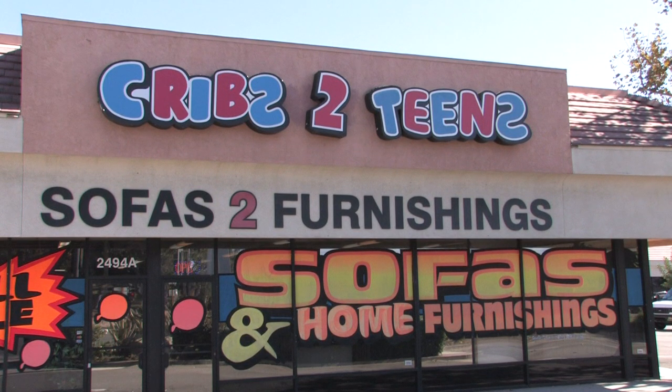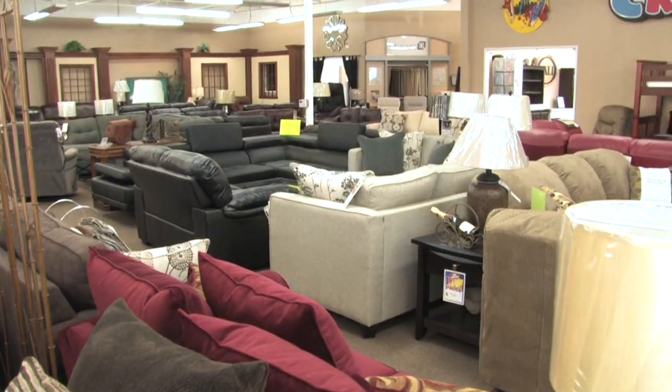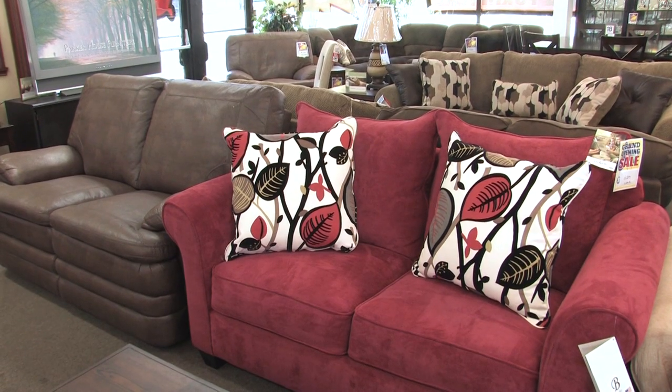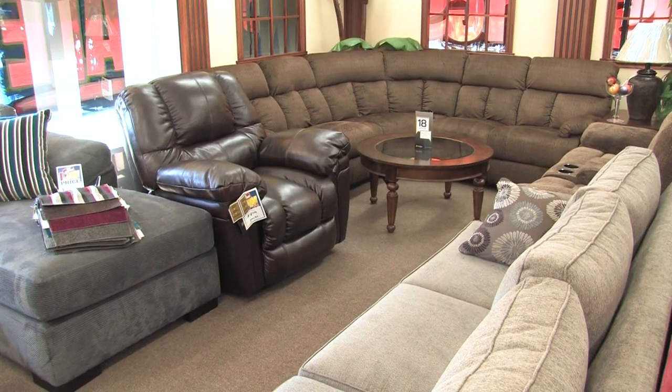Sofas to Furnishings in Simi Valley has all the quality furniture you need for your home. You can get customized furniture here for your living room, including customized sofas and sectionals.